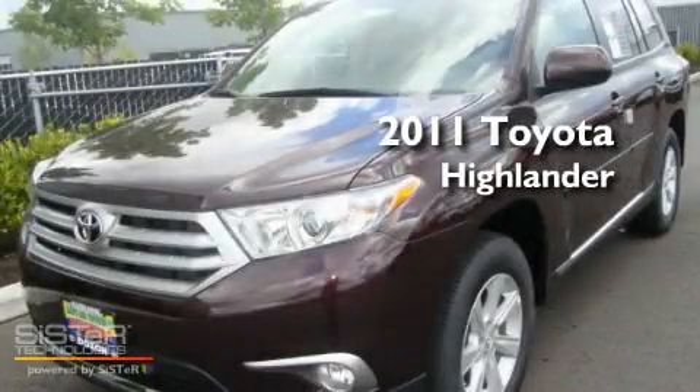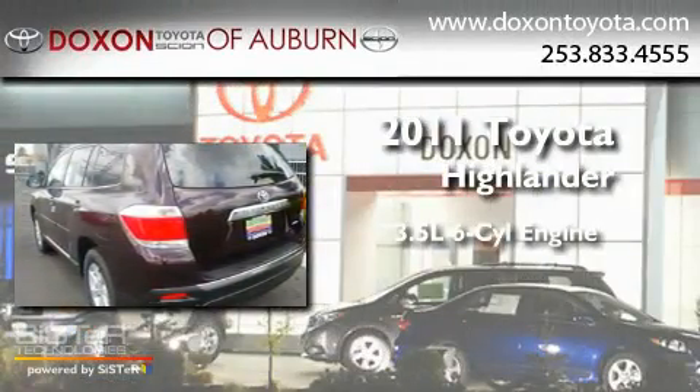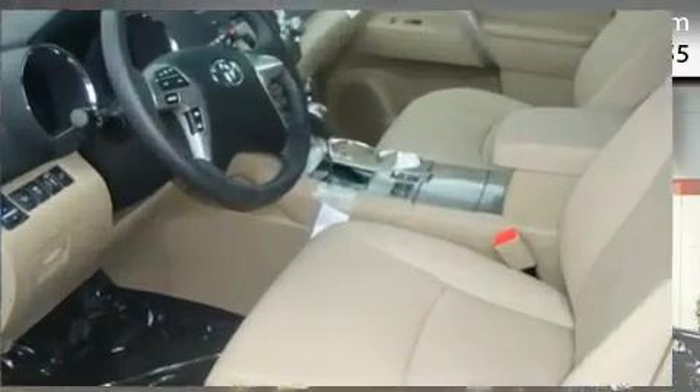This is a brand new 2011 Toyota Highlander. It has a 3.5-liter six-cylinder engine, an automatic transmission, and four-wheel drive.